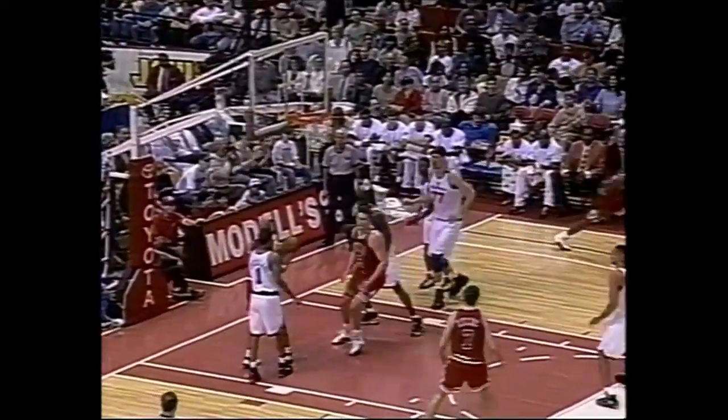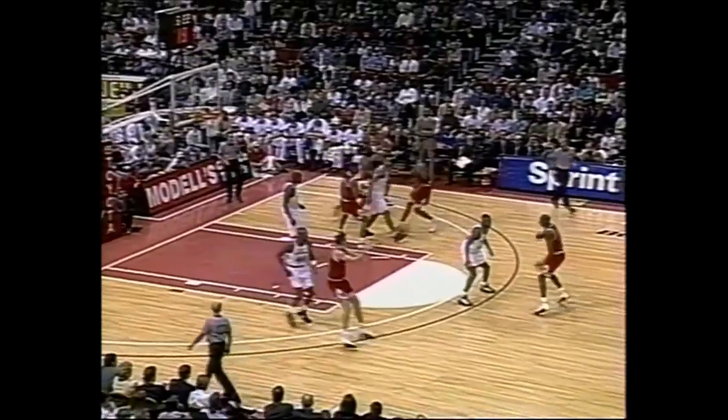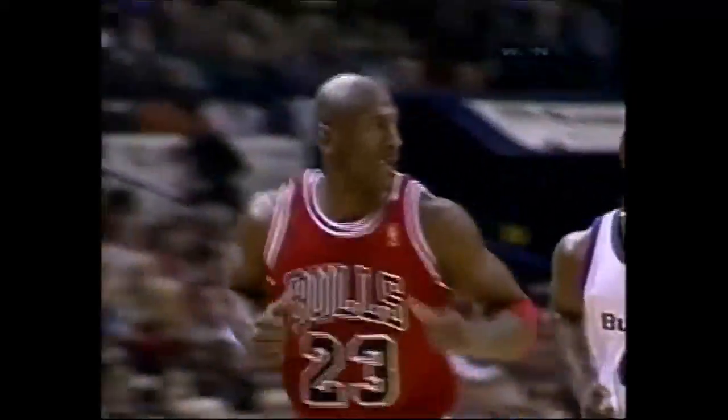Michael — ball away. There we go. 24 for Jordan after four consecutive misses. Indiana losses in recent days. Red nails in the coffin. Michael steps away — 26 for Jordan.